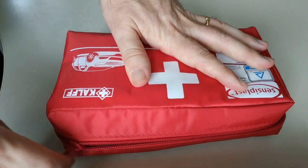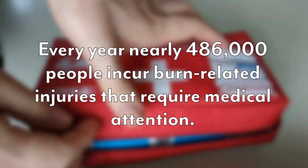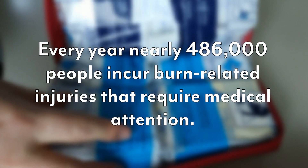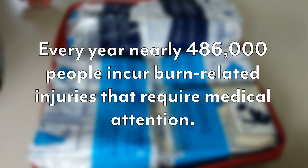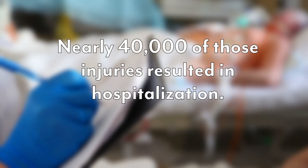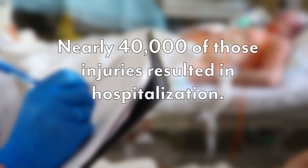The American Burn Association estimates that every year nearly 486,000 people incur burn-related injuries that require medical attention. In addition, nearly 40,000 of those injuries resulted in hospitalization.